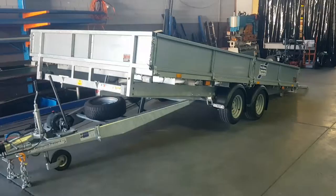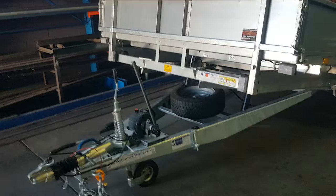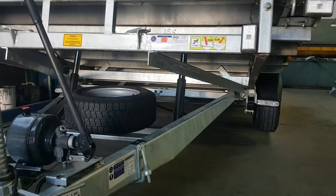This model is the CT167, obviously a tilt bed trailer. Galvanised chassis. They have a resin coated plywood floor, extremely durable and tough. They're a dual acting manual pump, with dual rams underneath the trailer.